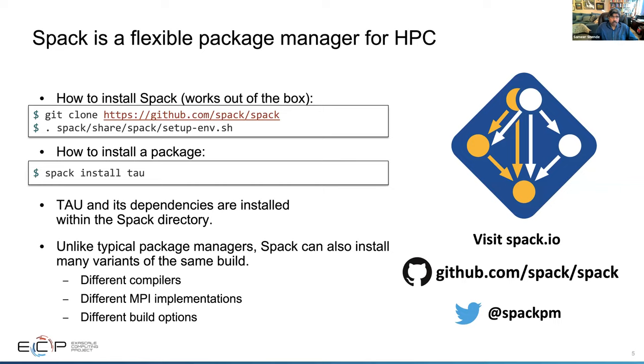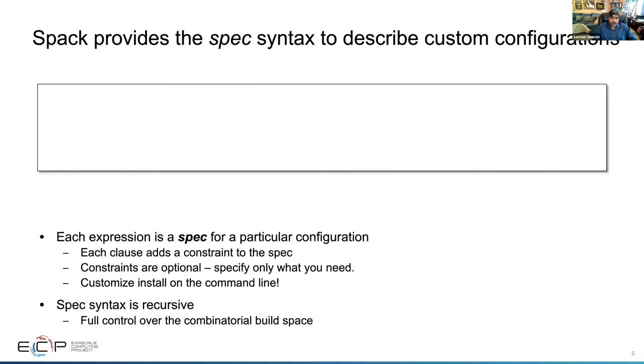We use SPAC because it's a flexible package manager. All you need to do is git clone the SPAC repo and source the setup script, and then you are ready to install a package. You can choose compilers, choose versions. If I wanted to install TAU and all its dependencies, all I have to say is 'spack install tau'. Unlike other package managers, SPAC understands which version to use and allows you to specify different versions and configurations, as well as dependency details.